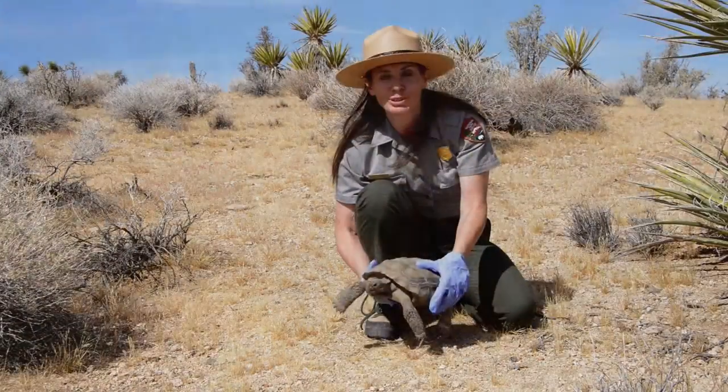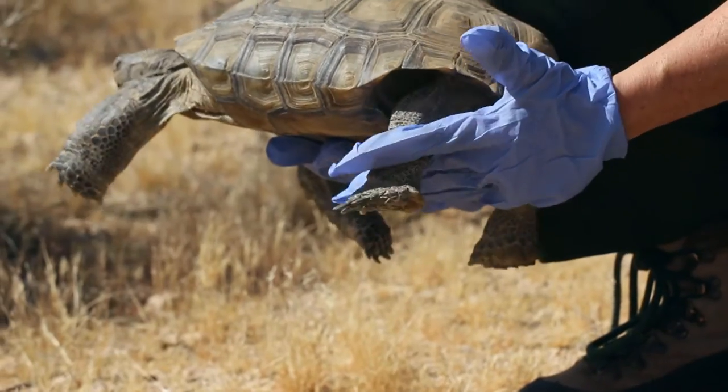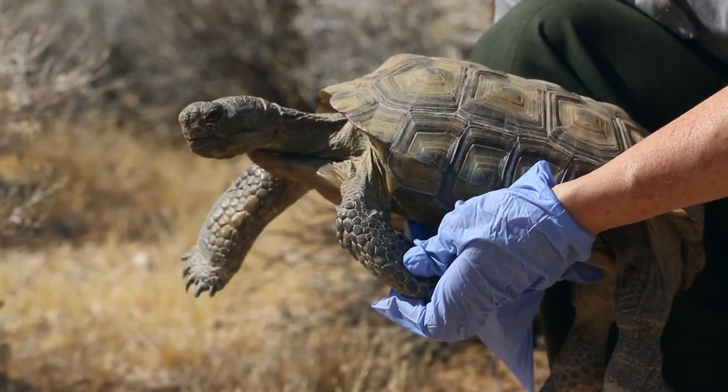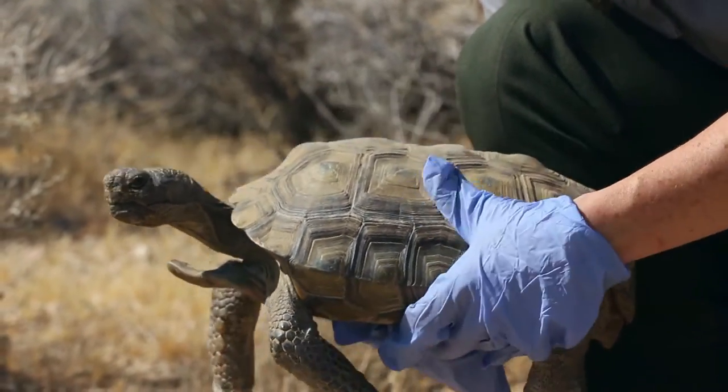One of the other differences between turtles and tortoises is that tortoises have these elephantine-like legs, meaning that they resemble elephant legs a little bit. They also have these heavily armored front legs, which help protect them from the desert environment, all of its spiny plants, and also from predation.